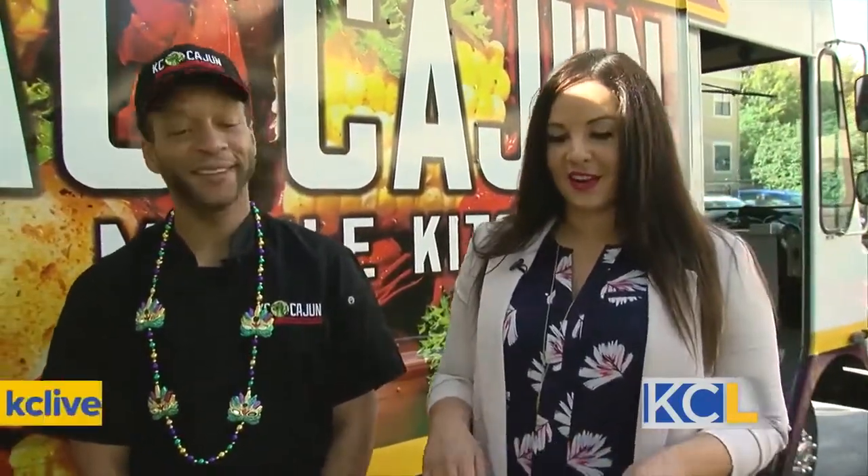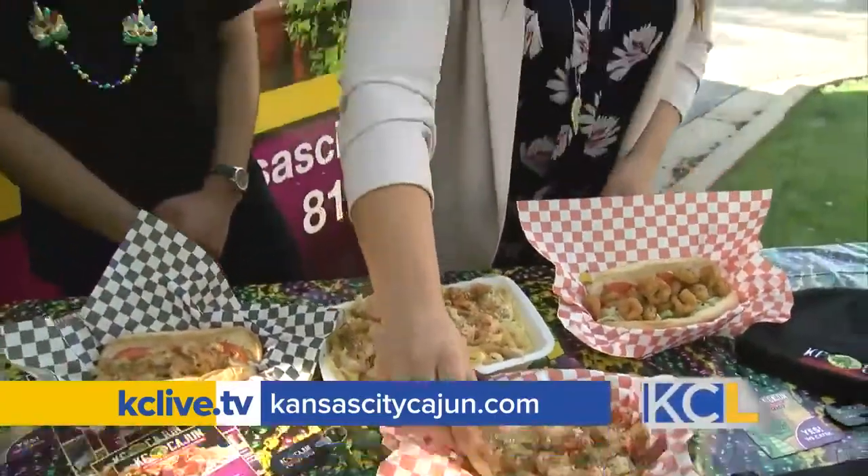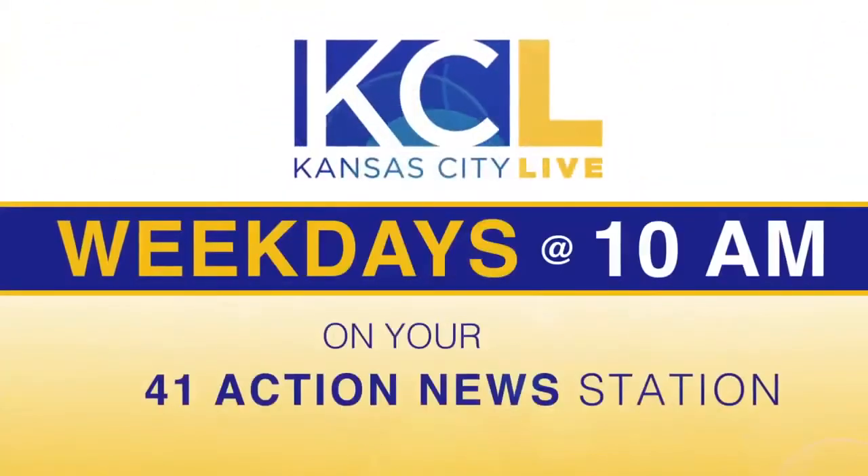I can't wait to dive in during the break. For more from the KC Cajun, we'll have a link on KCLive.TV later on today. I've got to find a fork, but while I'm doing this, Mitch is working hard in our studio. I wish I was outside right now, Kelly. For more Kansas City Live, tune in at 10 a.m. weekdays on your 41 Action News station.